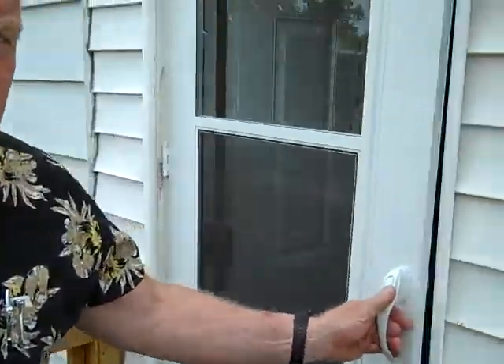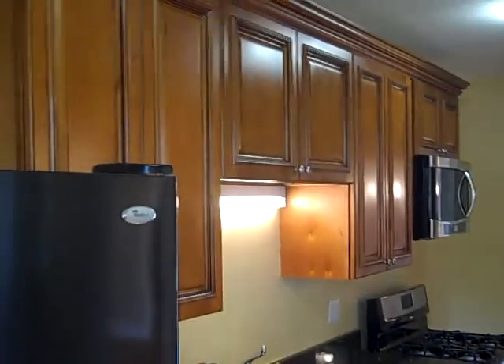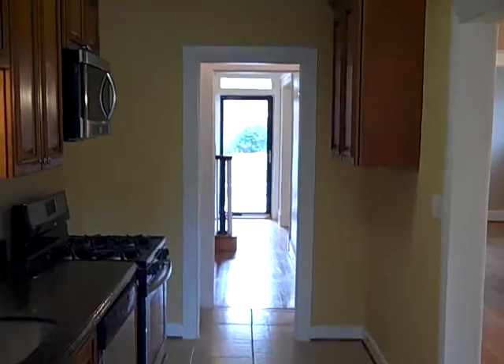He's going to step inside and show us the kitchen. The kitchen's all brand new — all new appliances, granite countertops, 42-inch cabinets, new floor, new ceramic tile floor. Microwave, disposal. So it's a pretty cool setup here.